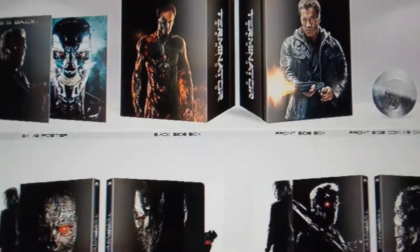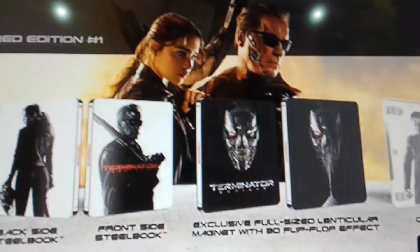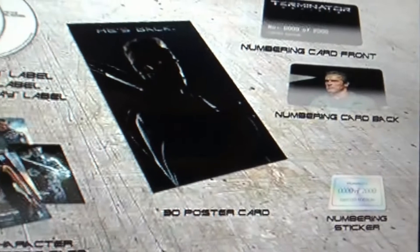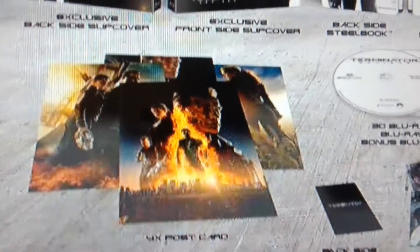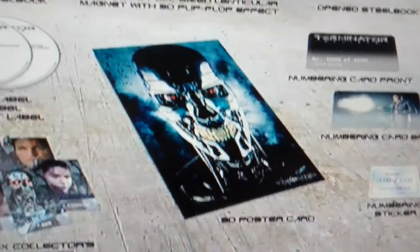I've got this one here — everything you get here. It's a Japanese import of Terminator 1. It's awesome.